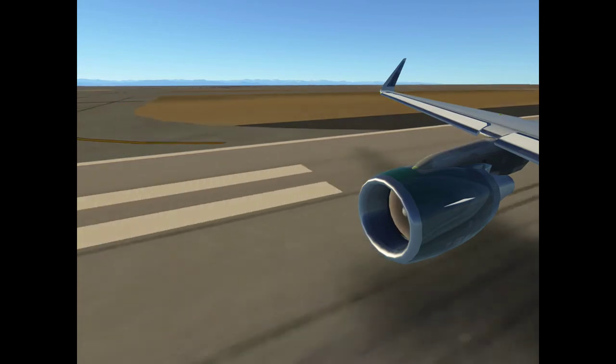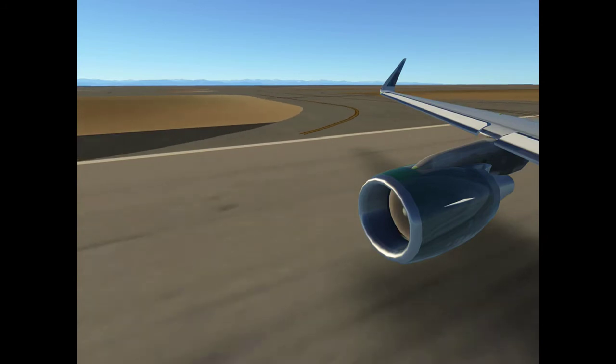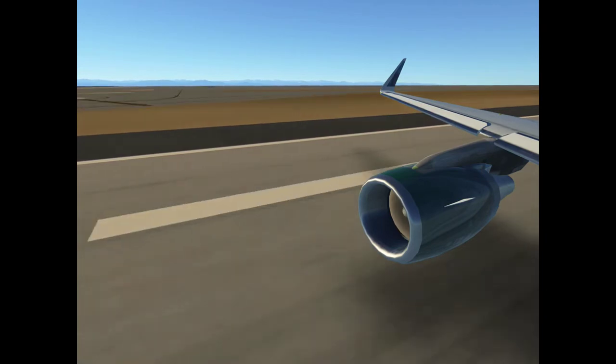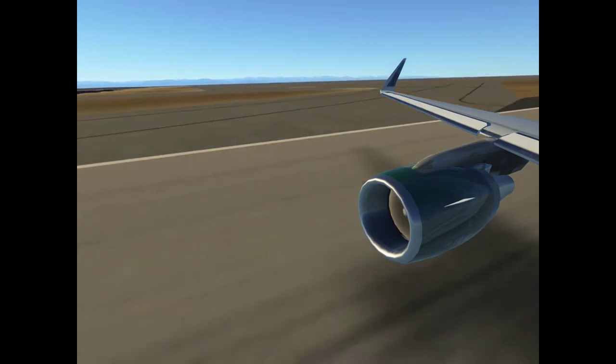L4486, monitor 135.3. L448. Delta 48, time check.